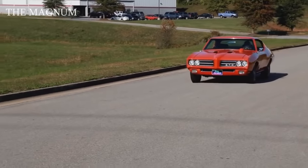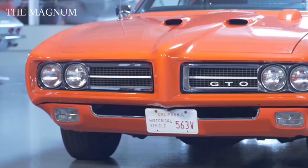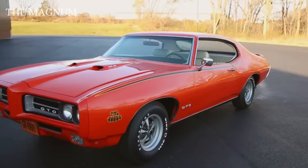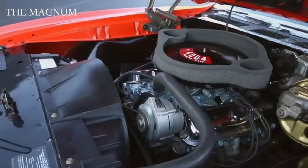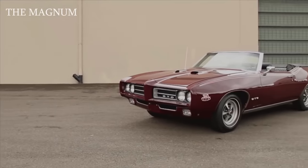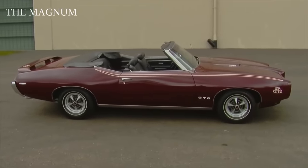As a result, the new model was different from the traditional GTO. The Judge was equipped with a 360-horsepower Ram Air 3 engine, but buyers could also choose the Ram Air 4 at 370 horsepower. The rarest was the Pontiac GTO Judge Ram Air 4 convertible — they released only 17 models in 1969.